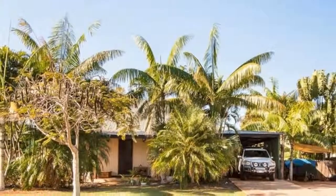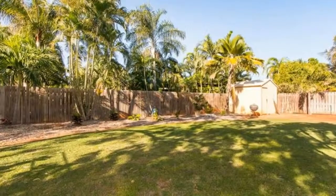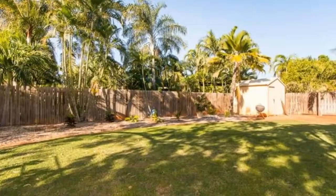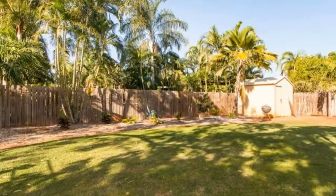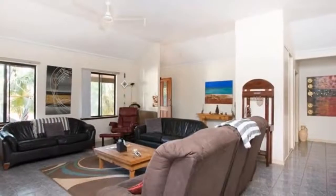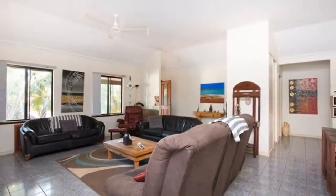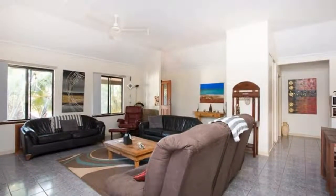Welcome to the tour of 16 Lorakeet Drive in Dugan. Move freely inside and out with great living areas and a spacious yard in this beautifully presented four bedroom, two bathroom family home. Ideally located in popular Roebuck Estate, enjoy a home with potential to grow with the family that will suit both investors and owner occupiers.